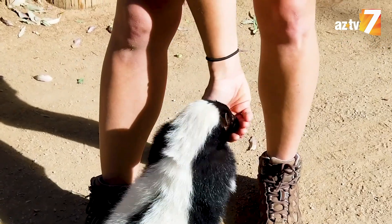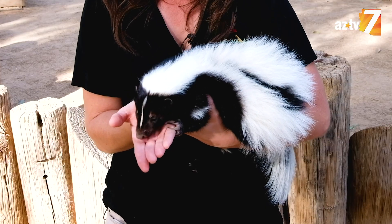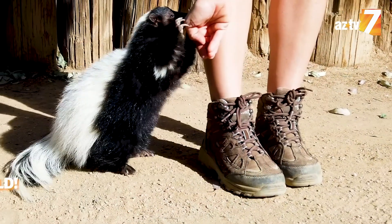Even though skunks can be a little bit stinky, they're really important to have around. They eat a lot of yucky bugs that we don't like, like cockroaches and even ticks. Because she likes to eat ticks, skunks actually help prevent Lyme disease. So they're really important critters to have out there.